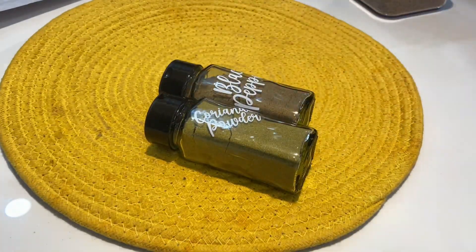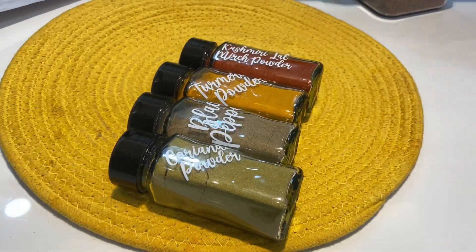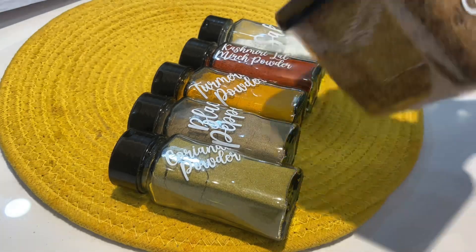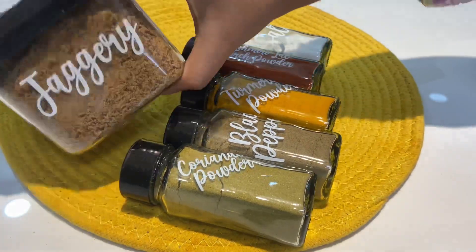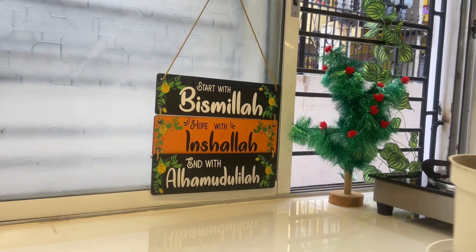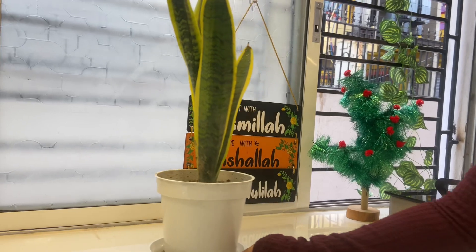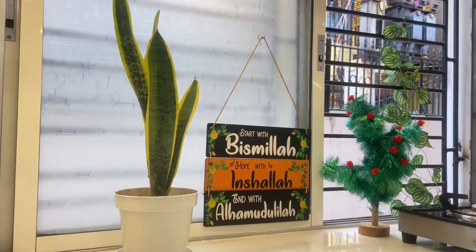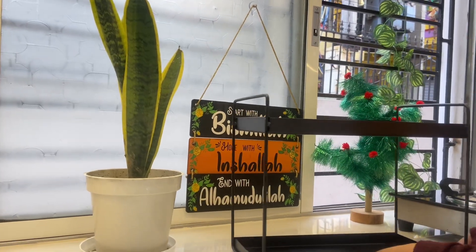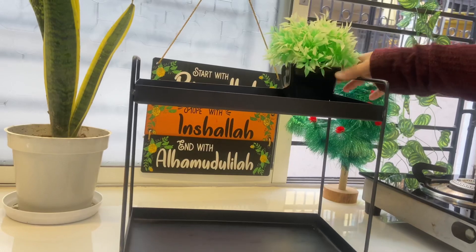Now I will place all the things. I have filled all the jars. Now we have a kitchen countertop, and we will decorate it. There is a snake plant here which also looks very aesthetic. This beautiful container is 475ml, also purchased from Amazon.